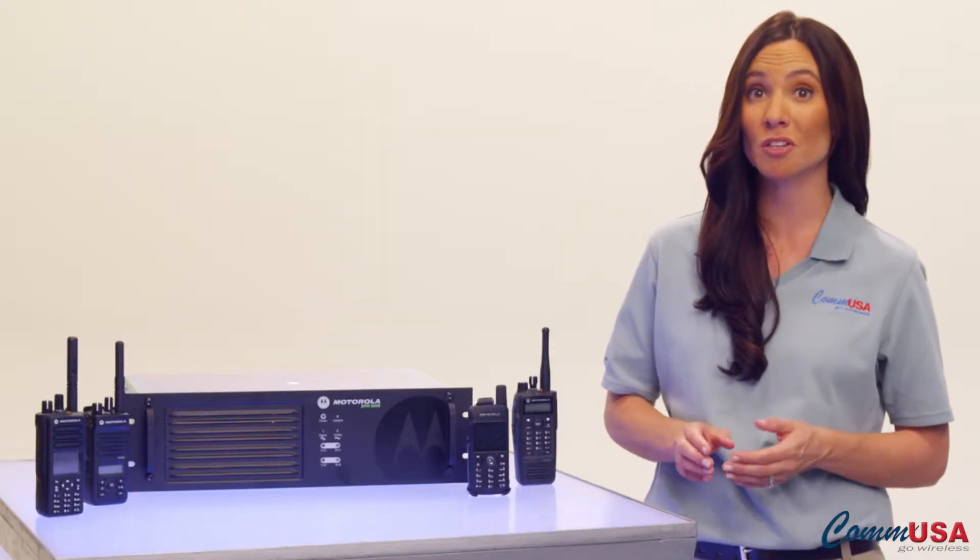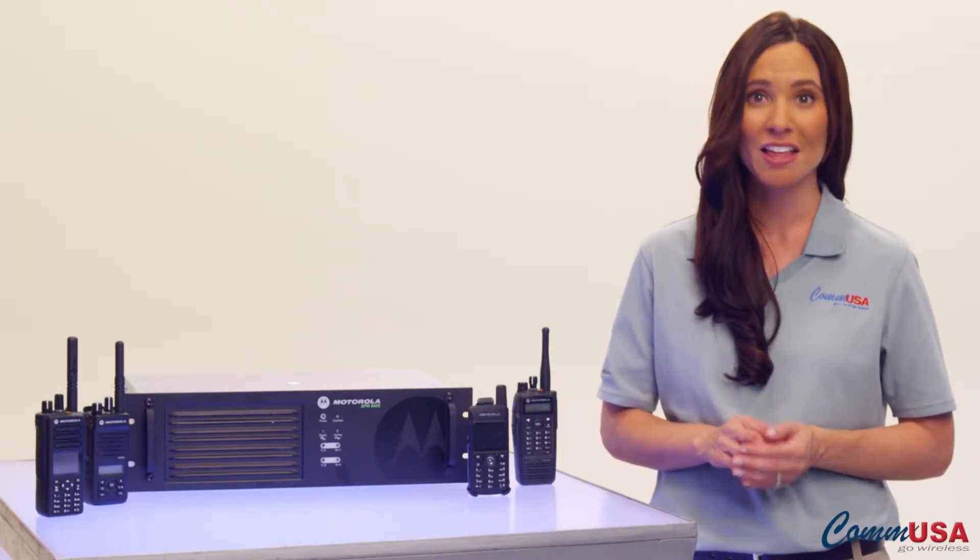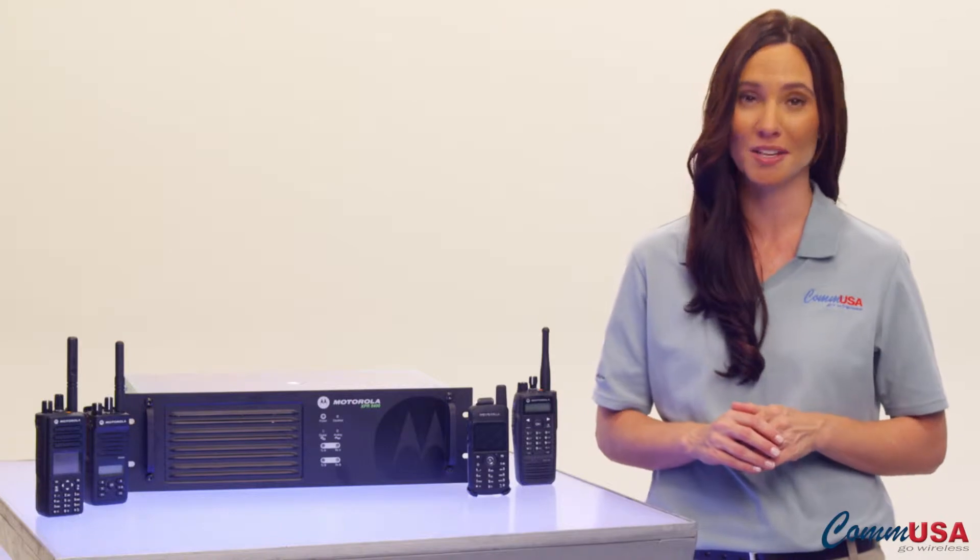Motorola Moto Turbo digital communication products are designed with just that philosophy in mind. They go way beyond just superior voice communication.